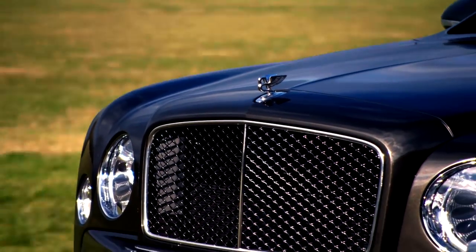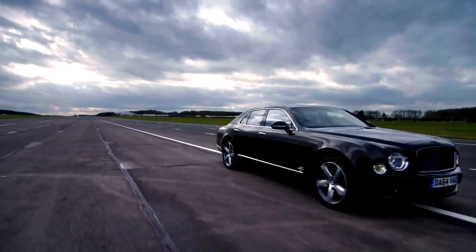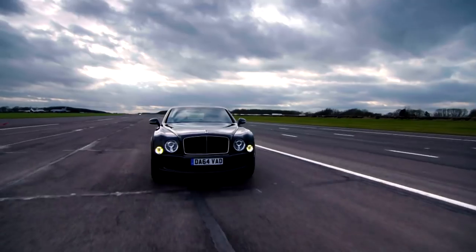If the manufacturer's claims are correct, I'm about to introduce you to the fastest limousine in the world: the Bentley Mulsanne Speed.